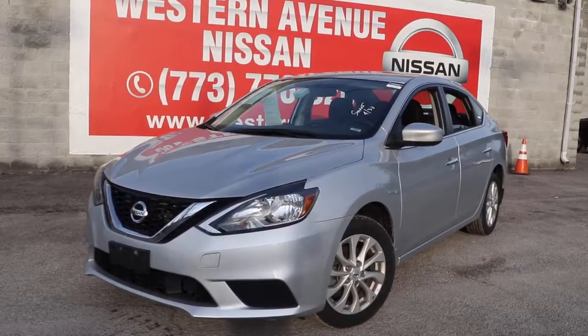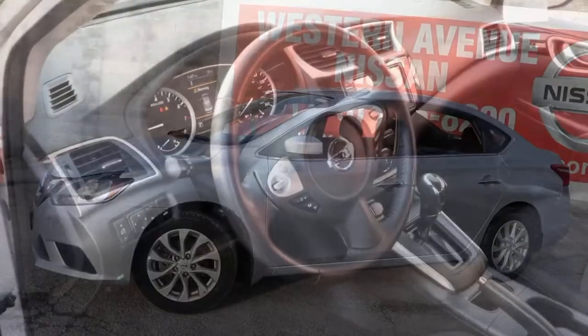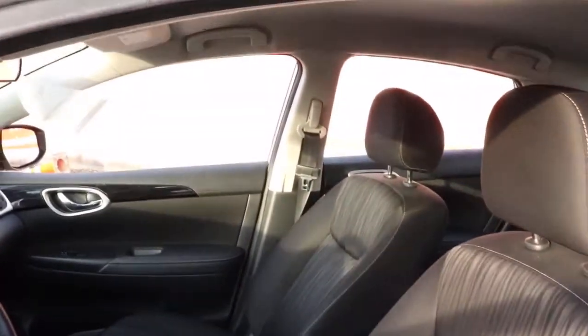Go home happy with the 2019 Nissan Sentra. With less than 5,000 miles on the odometer, this vehicle stands out from the rest. Comfort, convenience, safety and fun are all yours in the sleek and spirited Sentra.